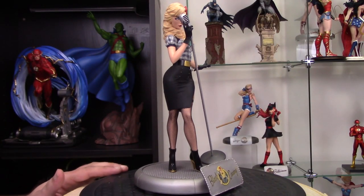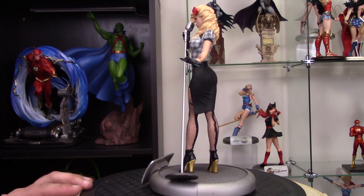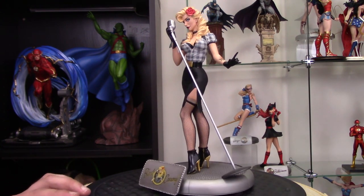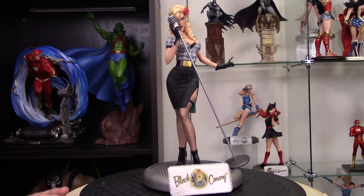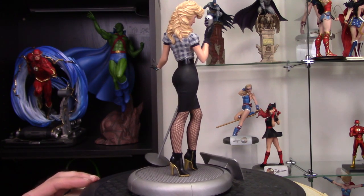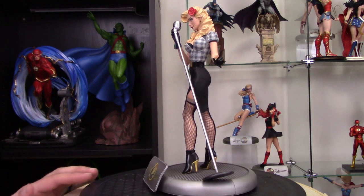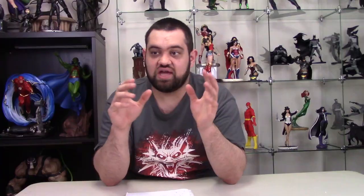Number 6 is the Bombshell Black Canary statue. I have loved the Bombshell line from its inception — just everything about it. I love the pin-up design and this retro art style from the 40s and 50s brought out in statue form, such a cool design. The one that really pops for me the most is the Black Canary one, with her kind of being the songbird, with the microphone and everything. She looks really pretty and sexy, and I think it just really encapsulates what that entire line is all about. Just a really, really nice piece.